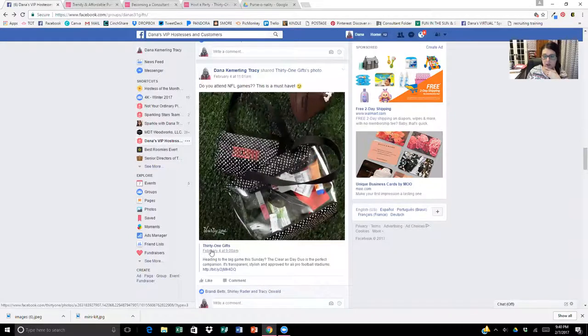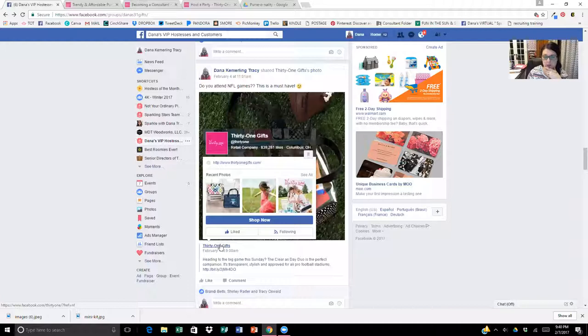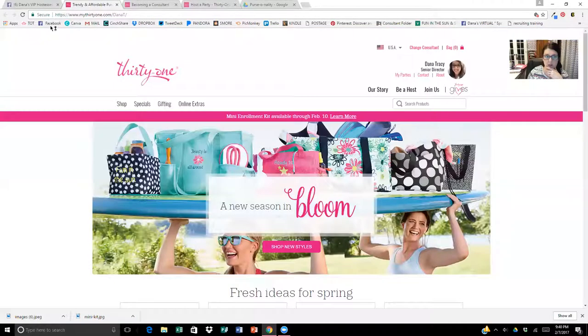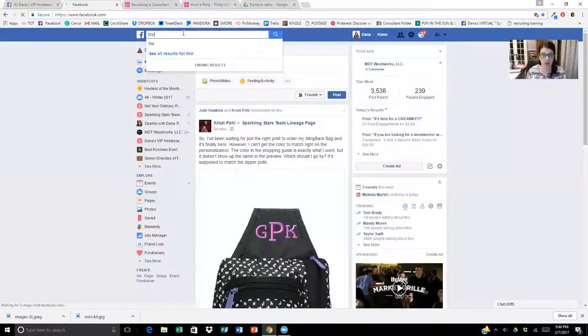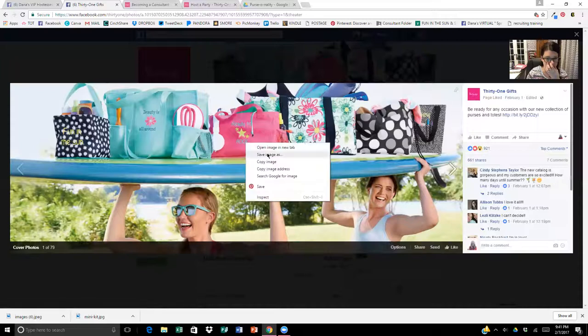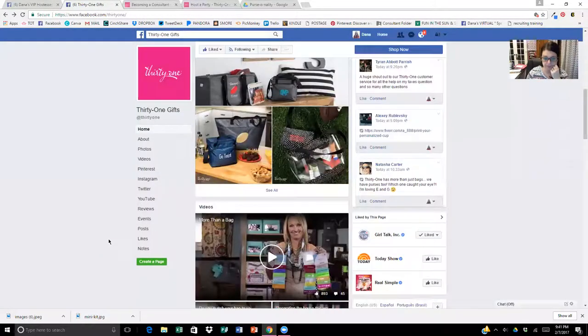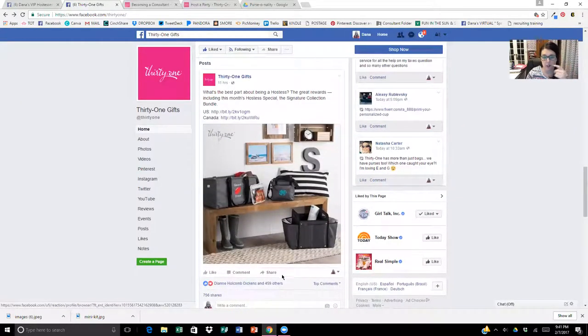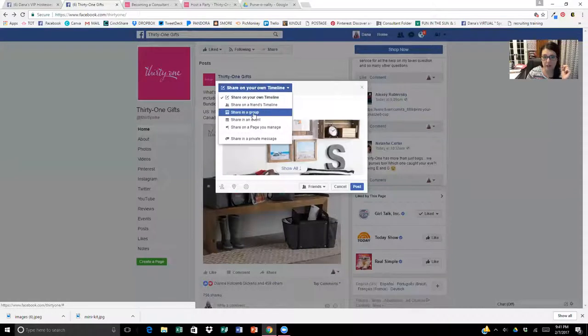I will sometimes share graphics from 31 Gifts — if 31 posts something I want to share with my customers, I'll just click the share button and share it. Let me show you how. You come down to 'share,' click the three little dots, come up to 'share in a group,' then type your group name, comment something yourself, and then post it. Super simple.